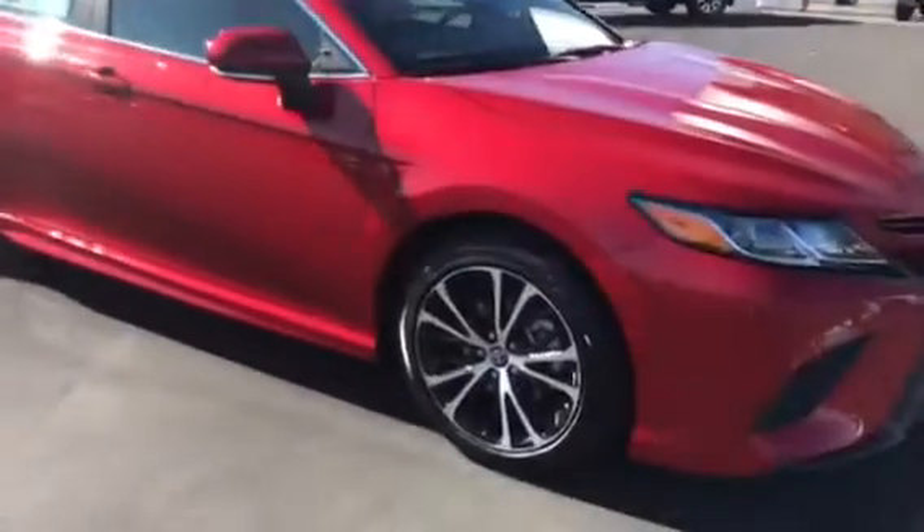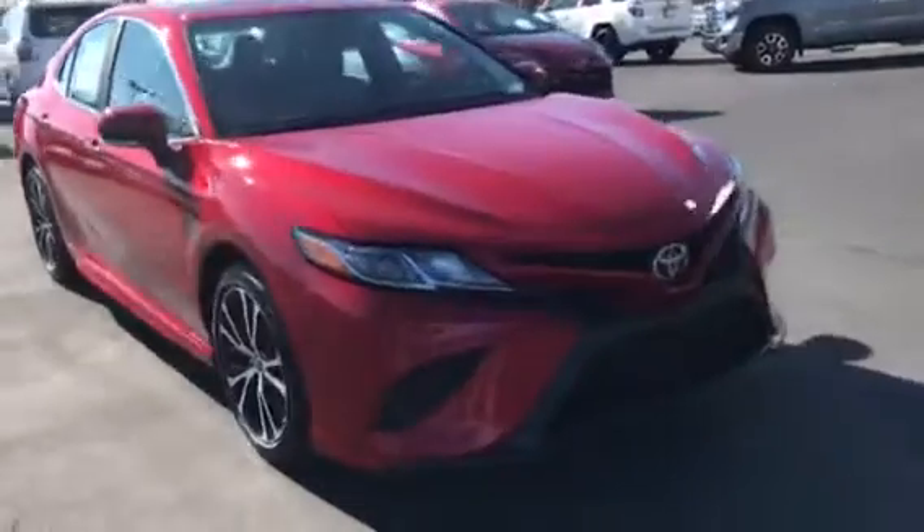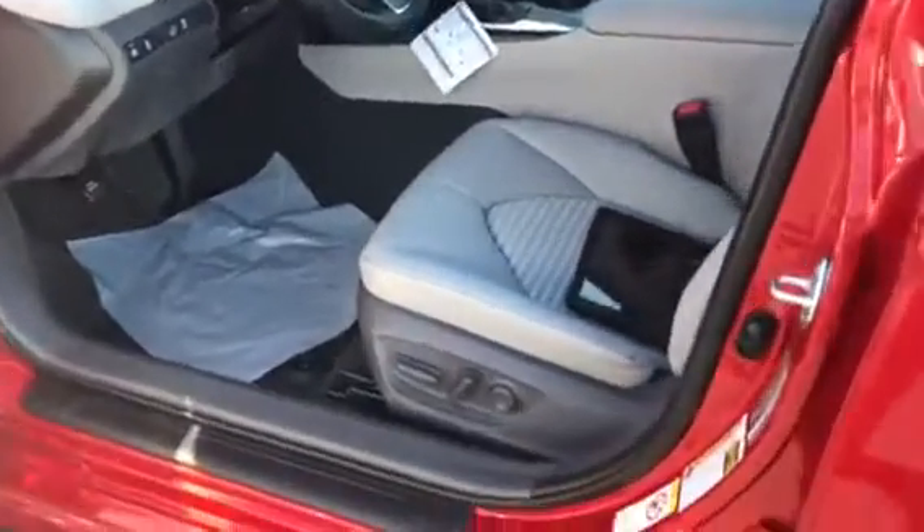As you can see, it's got the nice alloy black polished wheels on it. It's got the nice grille. As far as the equipment, it will have your keyless entry with touch lock and unlock on the door handle.